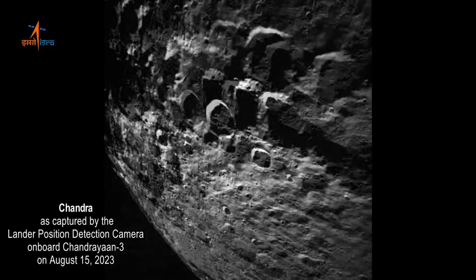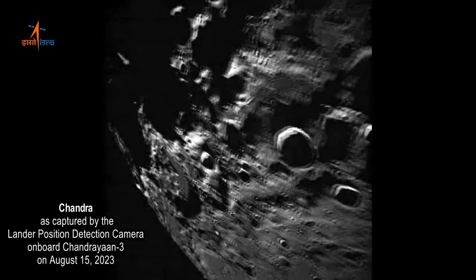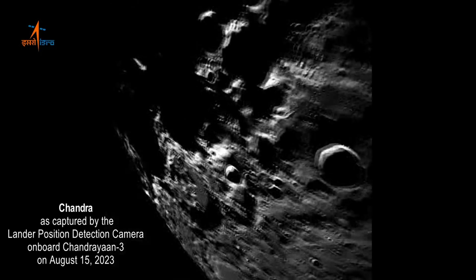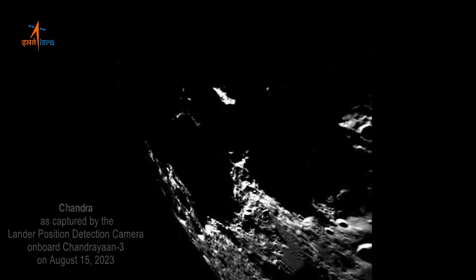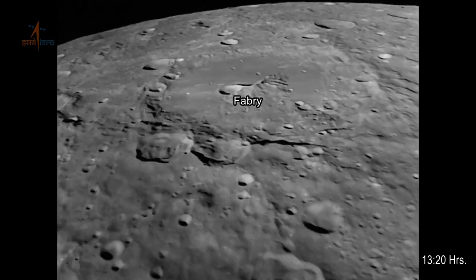Chandrayaan-3's advanced instruments have also allowed us to explore the moon's surface composition. By analyzing the different types of materials present, scientists can gain insights into the moon's formation and its connections to our own planet.